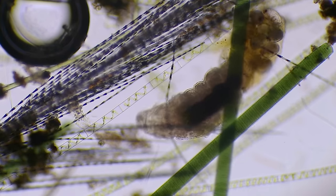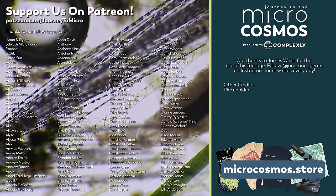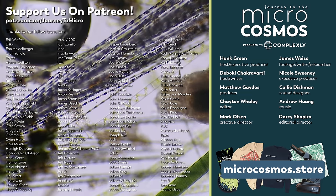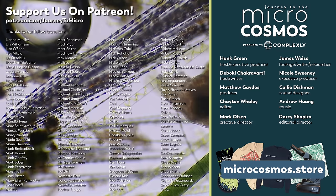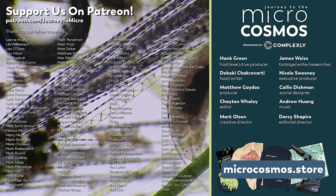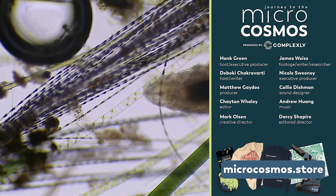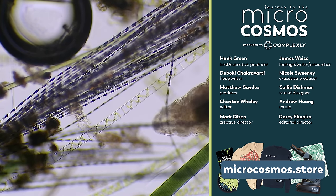Thank you for coming on this journey with us as we explore the unseen world that surrounds us. These are some of our Patreon patrons — the people who have decided to directly support this channel over at patreon.com/journeytomicro. If you want to see more from our Master of Microscopes James Weiss, check out Jam and Germs on Instagram and TikTok. And you can also find Journey to the Microcosmos on TikTok now. If you want to see more from us here, there's always a subscribe button somewhere nearby.